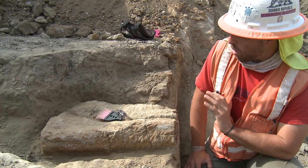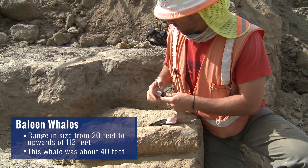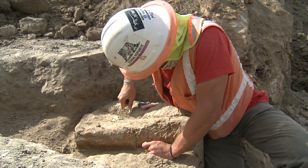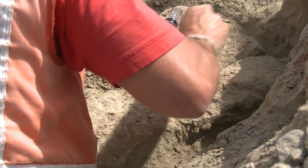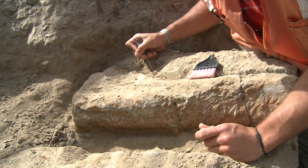Here we have part of a whale's lower mandible, i.e. the lower jaw down here. The object of the game is to explore where the definition, where the limits of the bone are, and then slowly work away the soils — or in this case, hard rock — away from it without breaking or dislodging any of the bone.